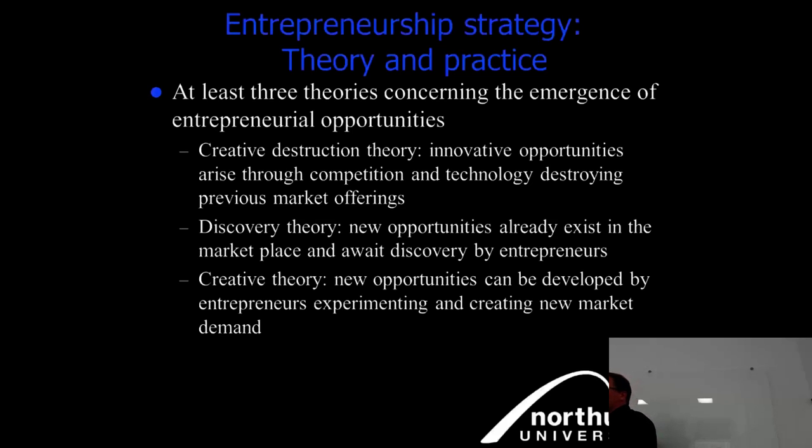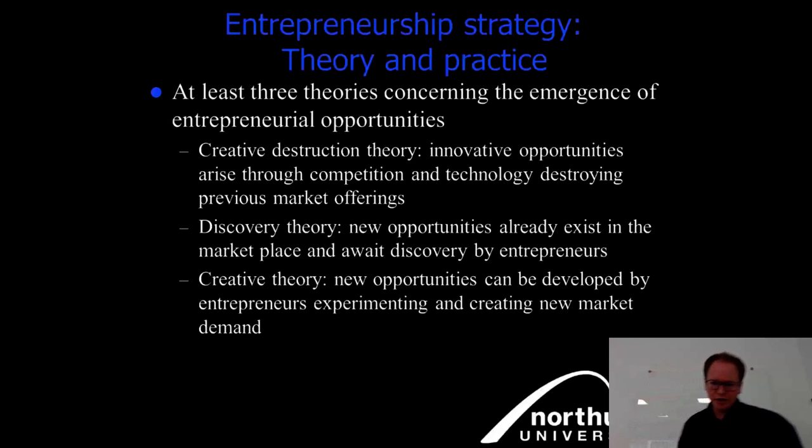Discoveries can be incremental and still make a huge change. The creative theory holds that new opportunities can be developed by entrepreneurs experimenting and creating new market demand. Space tourism is a good example — Virgin Galactic and SpaceX are opening what was previously a very limited field reserved for trained pilots from committed agencies to a broader, if selective, mass market.